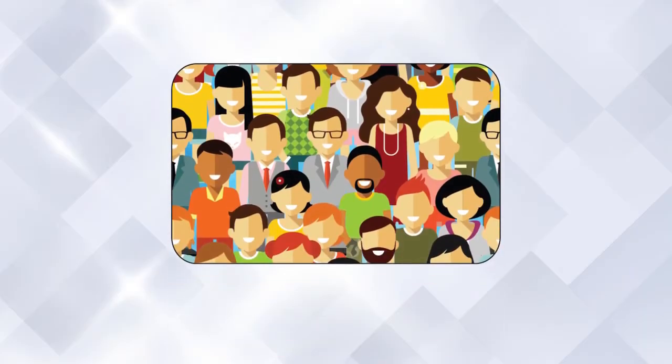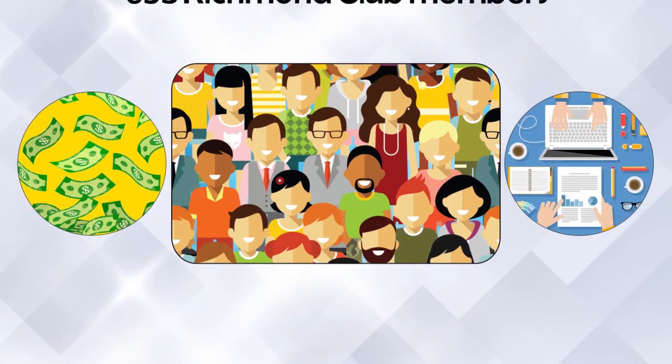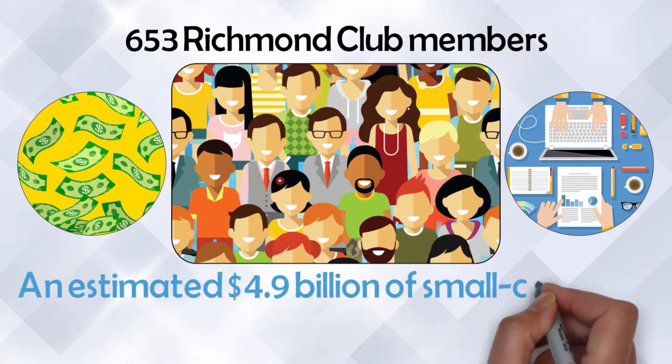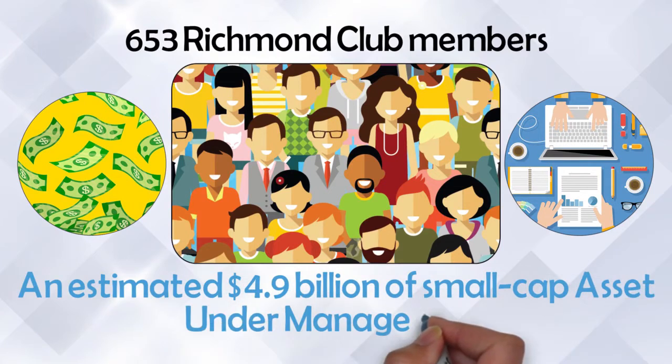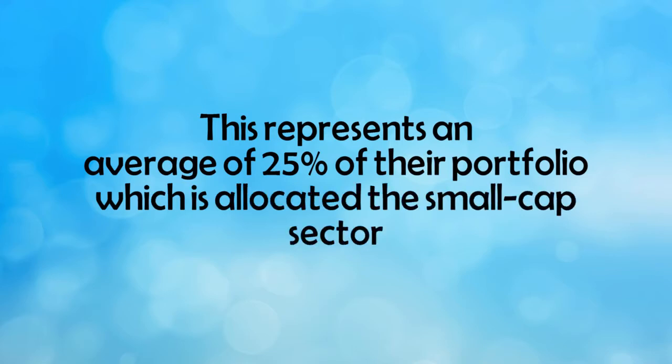Get access to a small-cap investment pool of $4.9 billion. The 653 Richmond Club members have an estimated $4.9 billion of small-cap assets under management, representing an average of 25% of their portfolio allocated to the small-cap sector.